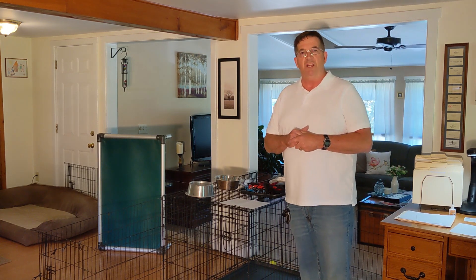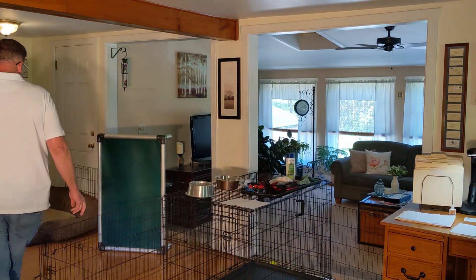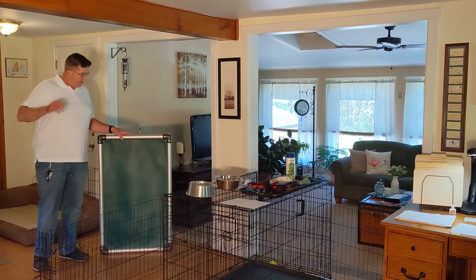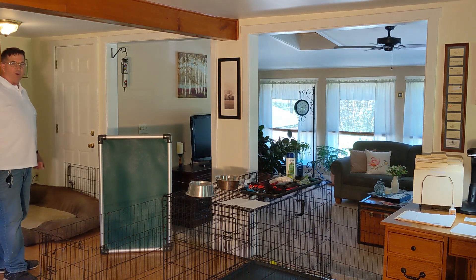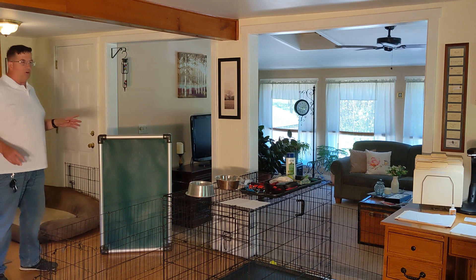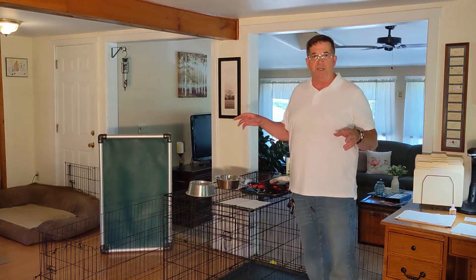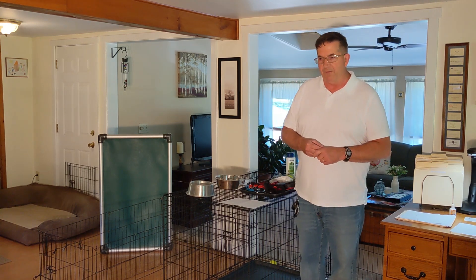Moving on to when the puppy gets a little older — a bed. I really like these elevated dog beds; they're very durable, good inside and outside, and easy to wash. As opposed to these fabric beds — my wife has one for our dog Dahlia — the cover comes off, it's washable and very comfortable. So you have those two types of choices as far as the bed. I'll put information on the pens and the beds in the section below.